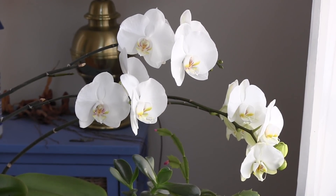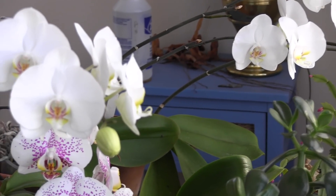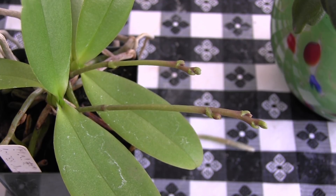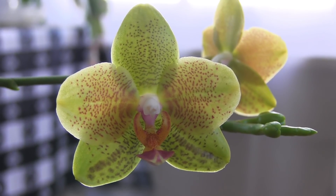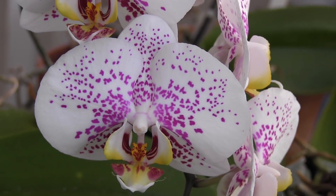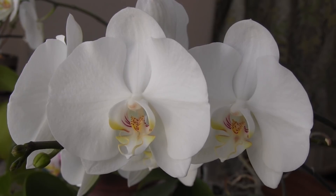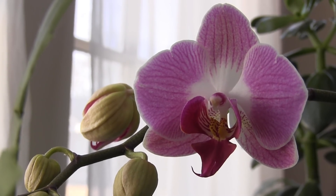First up are the Phalaenopsis. Most of them are in bloom. Some of them are in bud. But they all are doing pretty well. This year I decided not to have them up in the green room. I brought them up into my little sunroom instead. And it's very dry up here. The humidity is very low. And I wasn't quite sure how they would do, but they've actually done pretty well.